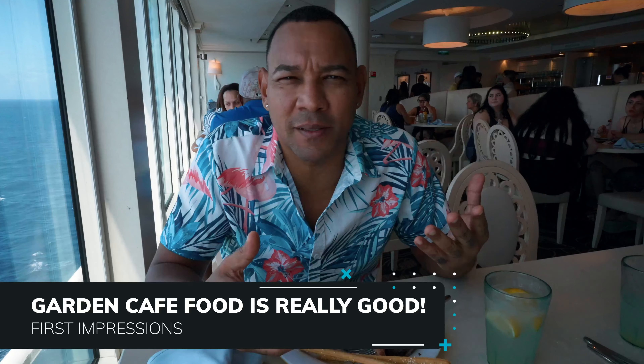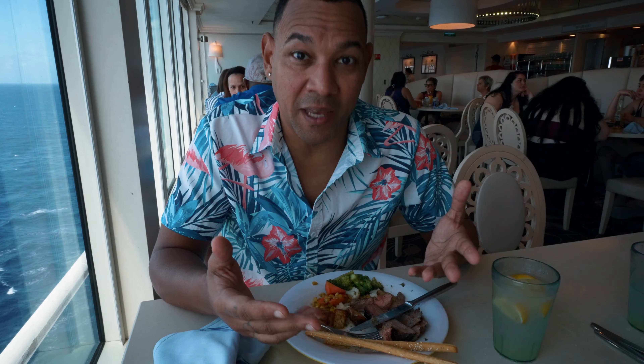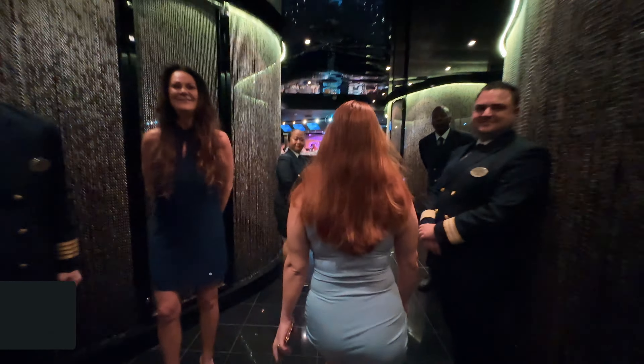Now let's talk about the food so far. Surprisingly, the food has been really good. We say surprisingly because we've been cruising for a while and the food tends to all taste the same, but the buffet here has been really good every day. Of course, specialty dining elevates the flavors further, but even just the buffet food has impressed us so far.